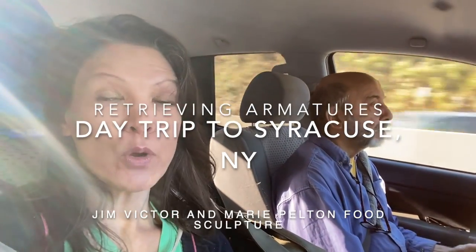Jim and I are taking a road trip today to Syracuse, New York to the New York State Fair so that we can retrieve the armatures which are waiting for us in the butter booth. It's one of those necessary errands we have to do from time to time because we left the armatures up there and we don't want them to throw them away, so we have to go and get them.